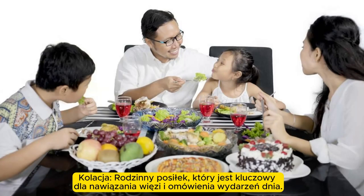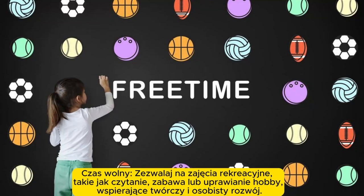Dinner. Family mealtime is crucial for bonding and discussing the day's events. Free time. Allow leisure activities such as reading, playing, or pursuing hobbies, supporting creative and personal growth.